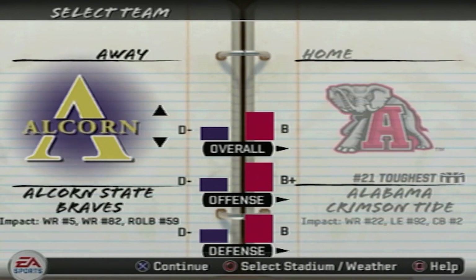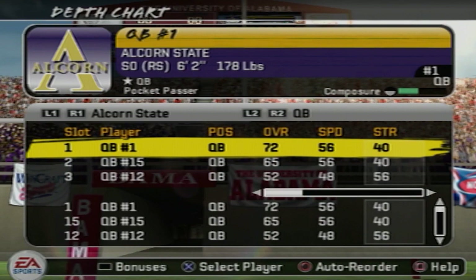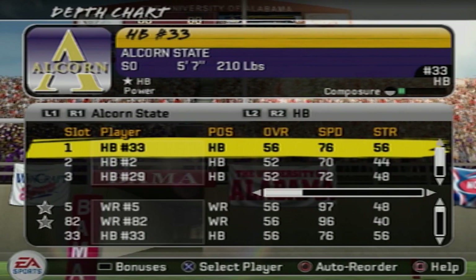That's right. I'm gonna need you to trust me. You guys know the rules — I have to use the HBCU team on the road and I have to use their offense. Take a look at this roster right here. Their quarterback is a 72 overall with 84 throwing power and 80 accuracy.